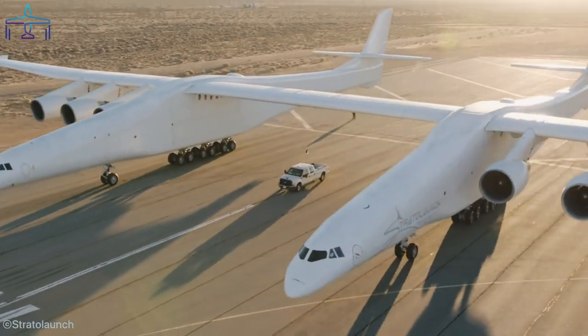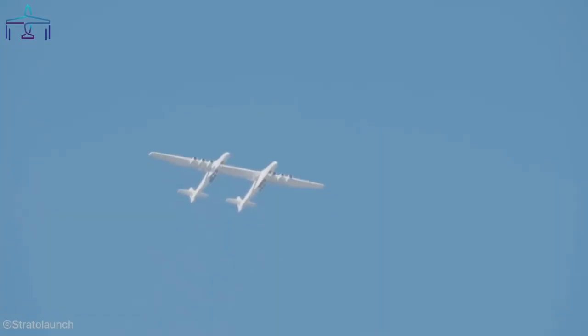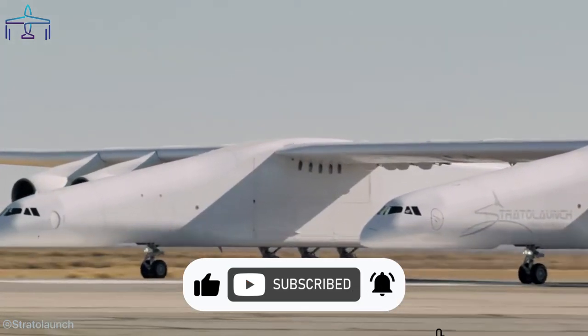It has two fuselages, six engines, and can carry up to three rockets under the wing. The largest aircraft in the world, the Stratolaunch, holds a ton of other impressive secrets that you're going to discover in this video.